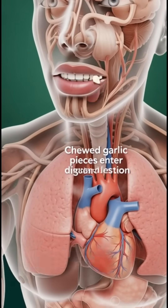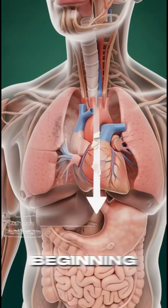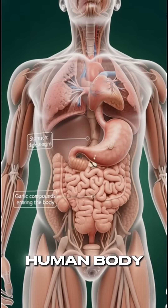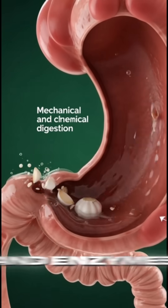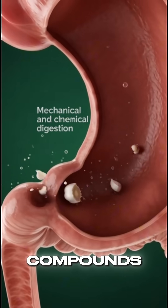When garlic pieces are consumed, they enter the digestive system, beginning their journey through the human body. In the stomach, solid garlic pieces are broken down by acids and enzymes, releasing active compounds.